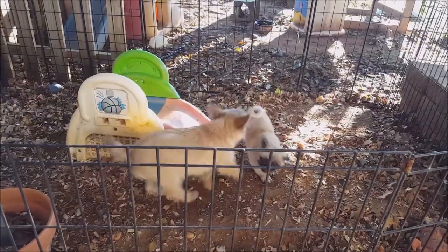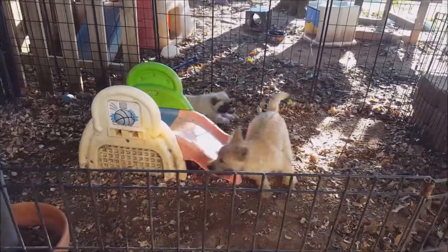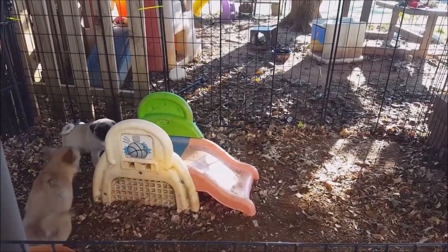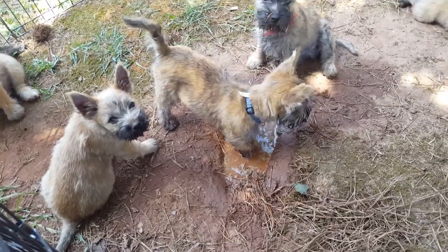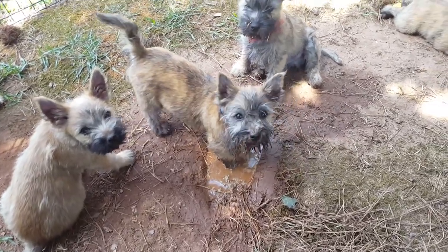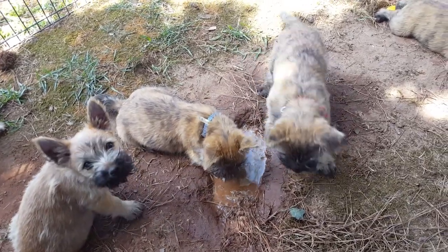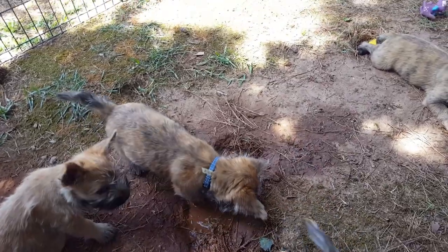Cairn Terriers are wonderfully friendly dogs. They're happy and cheerful and seem to truly enjoy meeting people. They're also all terrier — independent, tough, and alert. Like any dog of the breed, they place digging, barking, and chasing high on their list of fun activities. They'll chase any small animal, including the neighbor's cat, if given a chance. He's a good watchdog too, and will announce any visitor.